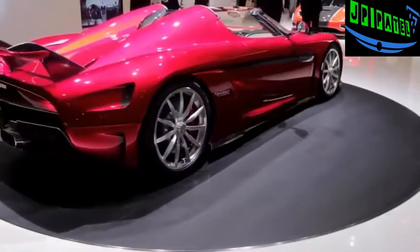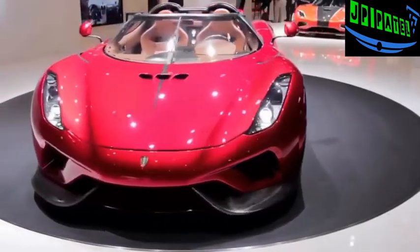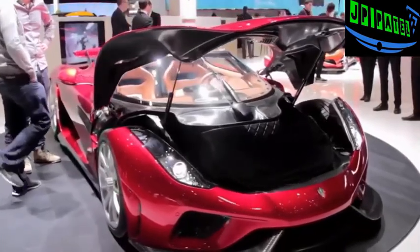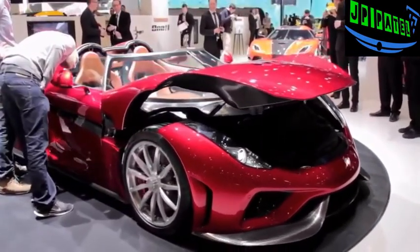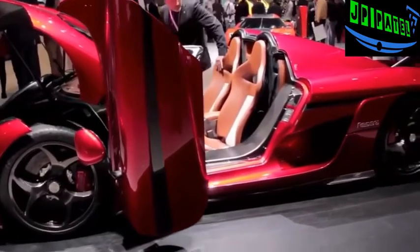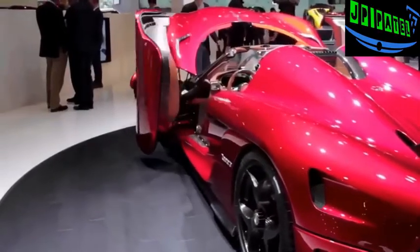The Regera is the production version of the Regera concept unveiled last year. It's the latest offering from the Swedish boutique exotic car maker, pairing an 1,100-horsepower 5-liter twin-turbo V8 with three electric motors. That'll send this Swedish rocket to 62 miles per hour in just 2.8 seconds, 124 miles an hour in 6.6 seconds, and 186 miles an hour in 10.9 seconds, with roughly 20 seconds to reach its top speed of 255 miles an hour. And it looks just outrageous, especially with that active rear spoiler and the brand's trademark doors.